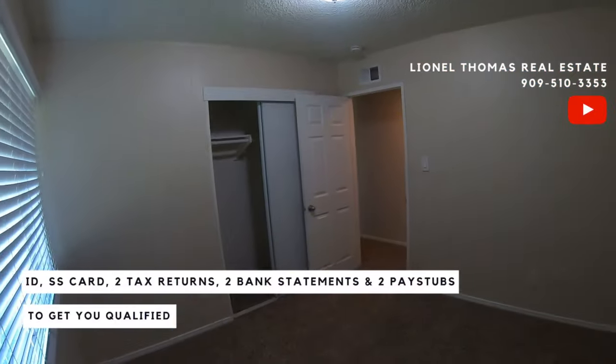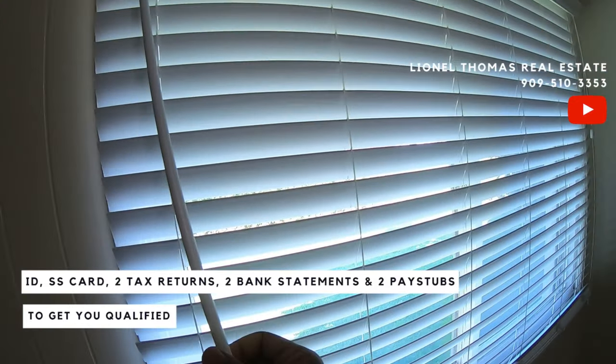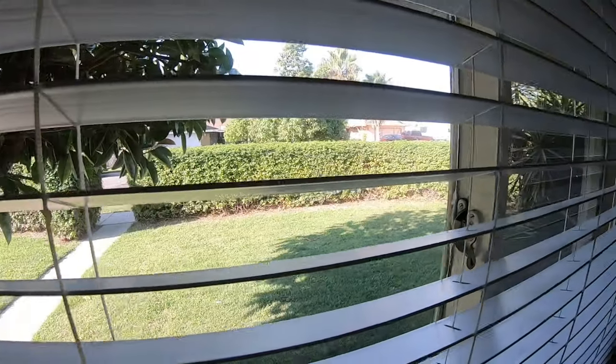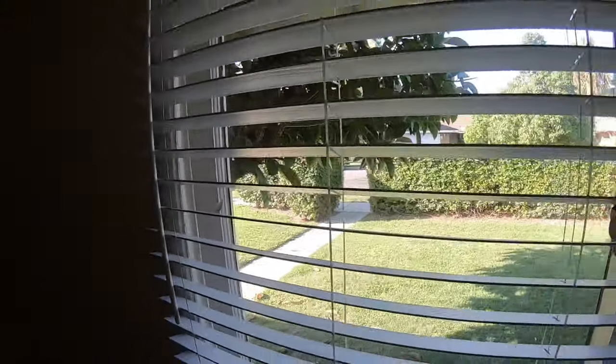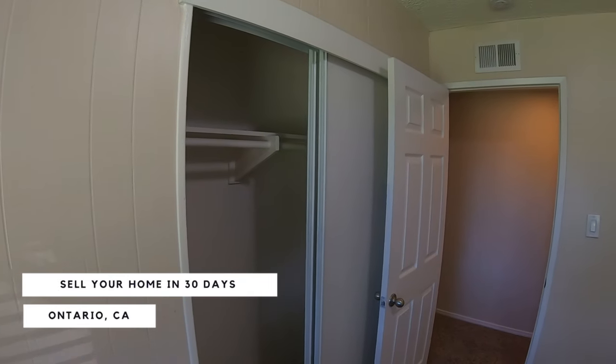Bedroom. Nice bedroom. 10x10 it looks like. If you open this window, you can see that the previous owner was smart enough to put this hedge across the front yard. So you do have a nice amount of privacy here. Closet doors look like they were recently replaced.